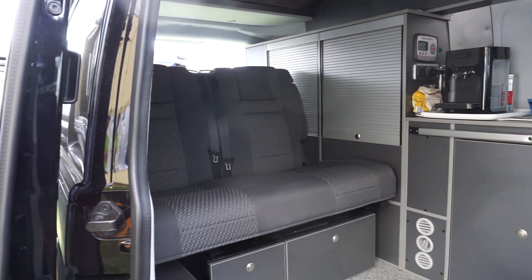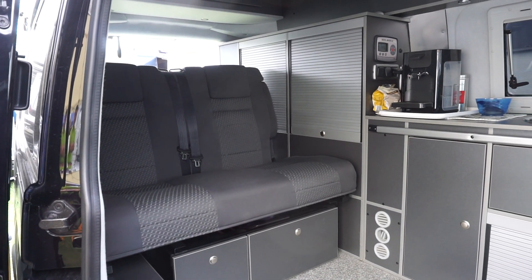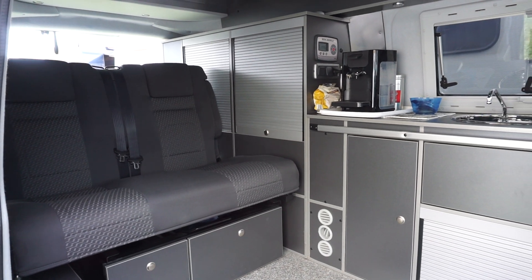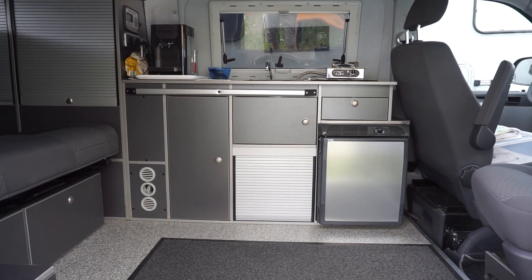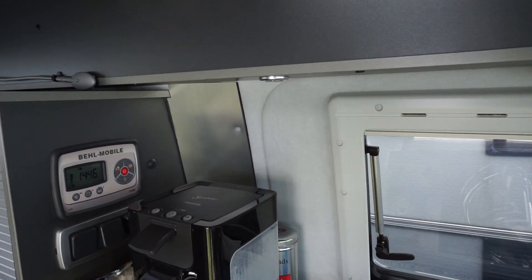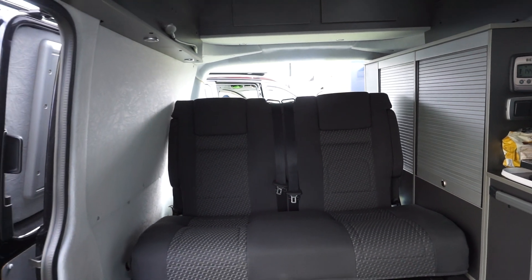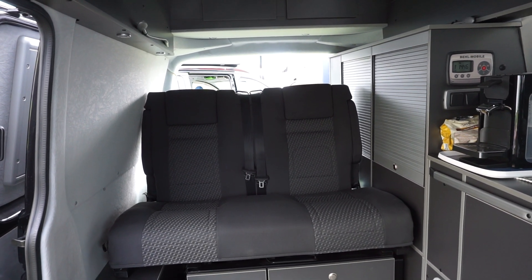The layout is relatively standard in as much as all VWs tend to look somewhat similar, but I think they've really used the space well. Inside, first of all, it's a high roof. I'll sit down in my favourite chair. I had a high roof on my first van as well.